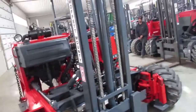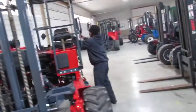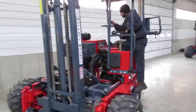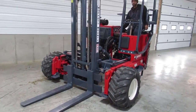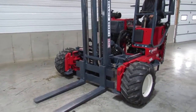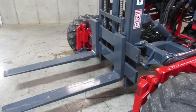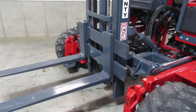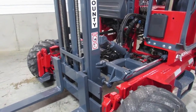Now Kerry's going to hop on here and show you some operational. We're going to give you a special treat — we're going to fire up this Kubota engine. Hear that engine come to life. Now we're going to show you some hydraulic operations. There's your mast going up and down. We also have tilt and side shift.